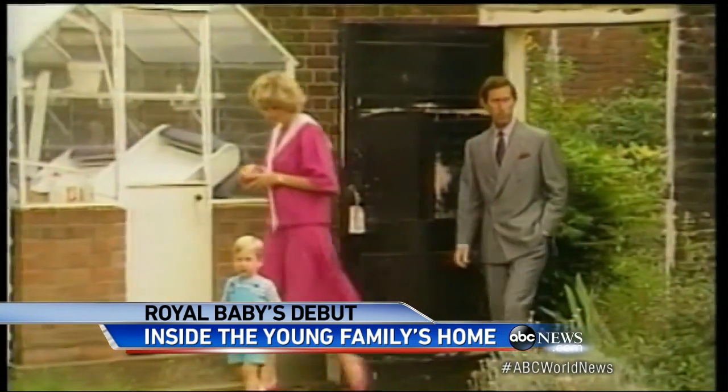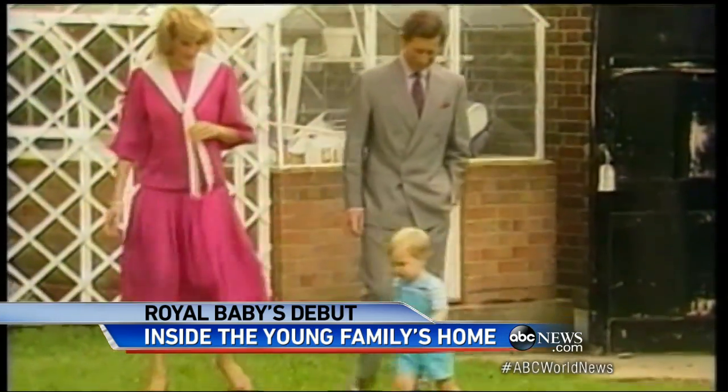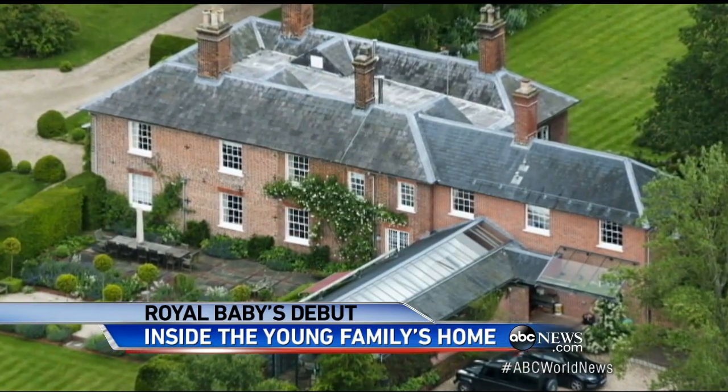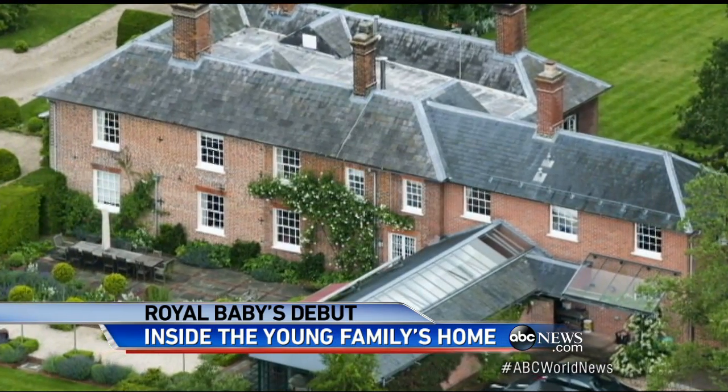Prince William is no stranger to Kensington — it was his childhood home. This baby will live in palaces, and not just because they're comfortable, but also because they are safe. But the baby will also spend time at Kate's family home in Bucklebury, a likely escape from palace life.